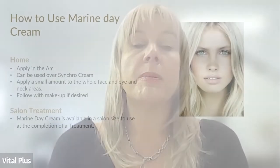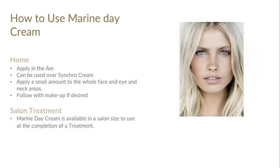How to use Marine Day: apply in the morning. It can be used over Synchro cream. Apply a small amount to the whole face, eye area, and neck area, then follow with makeup if desired — it makes a good makeup base. Marine Day cream is available in salon size for use at completion of a treatment. In summer it's a great treatment cream to finish with — let clients feel the texture and the beautiful fragrance to encourage home use. This one is strongly recommended as an anti-aging radiant protection cream.